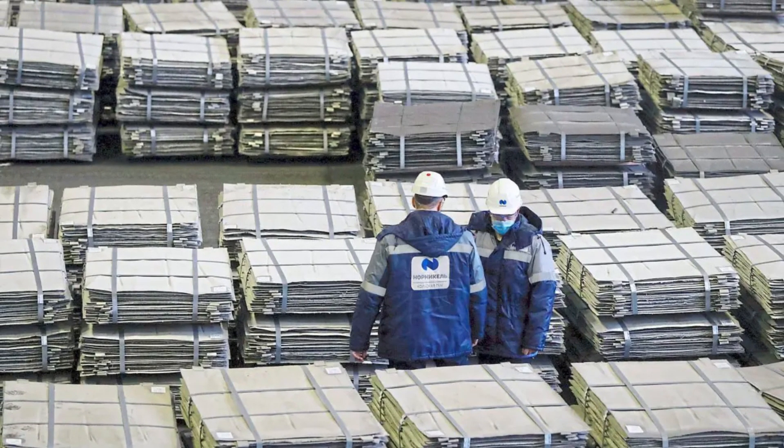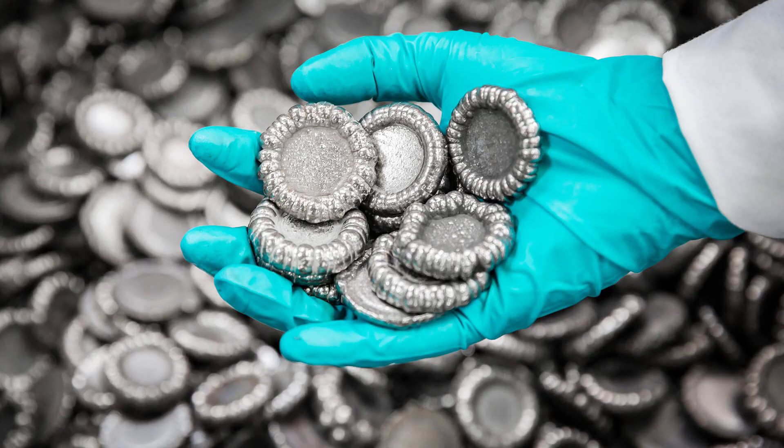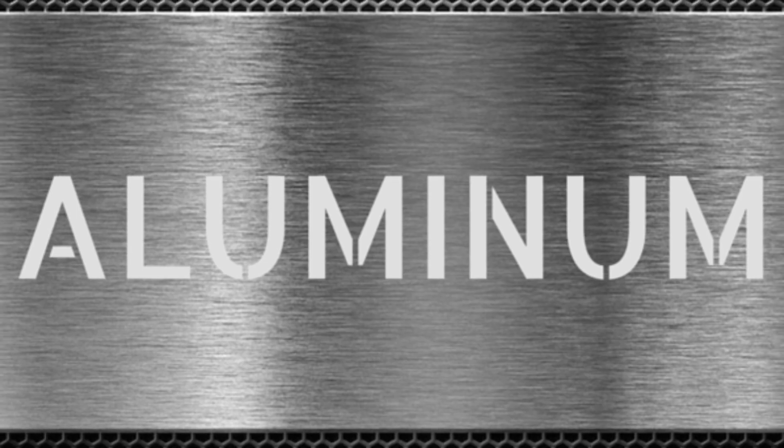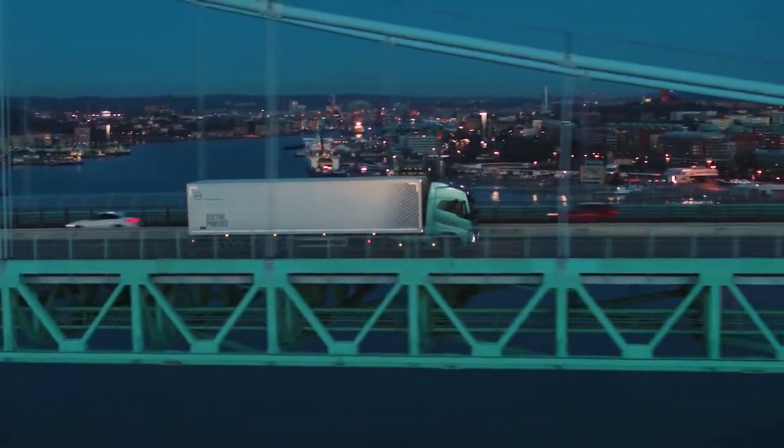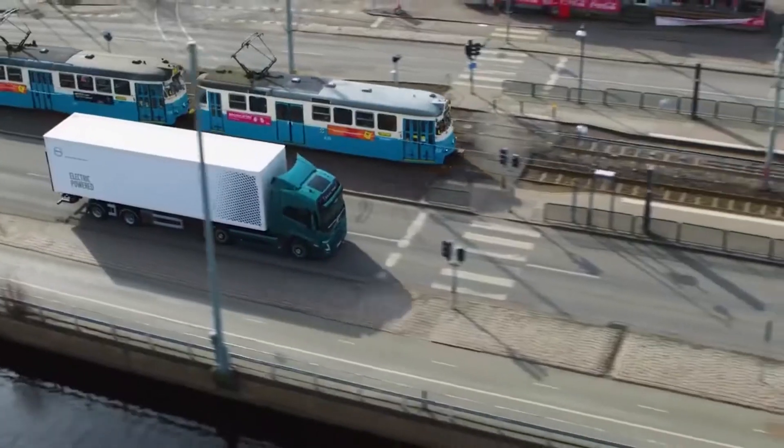Once cooled, these shiny ingots containing purified lithium, cobalt, nickel, and aluminum are inspected for quality. Any imperfections are identified and corrected before the materials are shipped out for reuse.